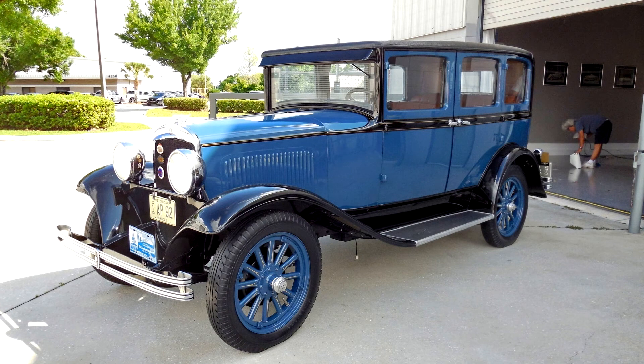The Model Q was equipped with Lockheed hydraulic drum brakes at all four wheels from the factory, and the wheel cylinders were rebuilt five years ago according to the seller.